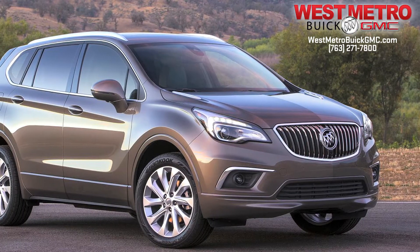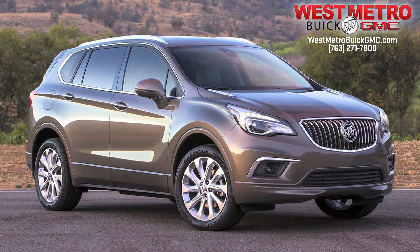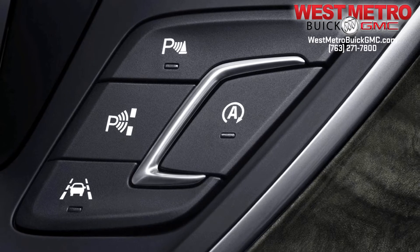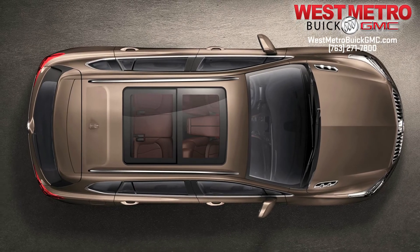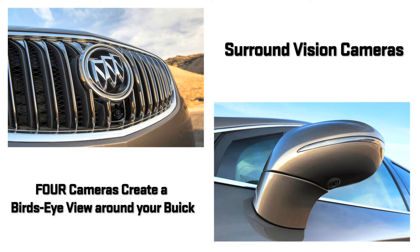Technology wasn't left out. Automatic Parking Assist uses ultrasonic sensors to automatically steer the Envision into parallel and perpendicular parking spaces. A first for Buick, the available surround vision cameras provide a 360-degree view of what's around you — four cameras help you avoid obstacles, reduce blind spots and navigate even the tightest spaces.